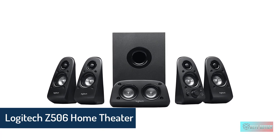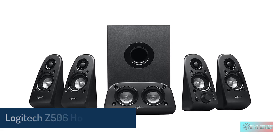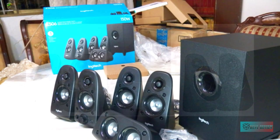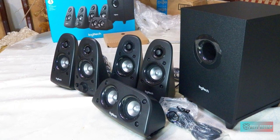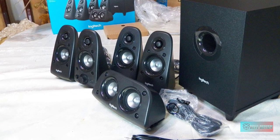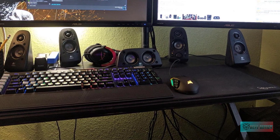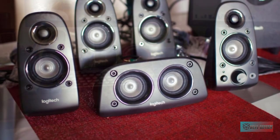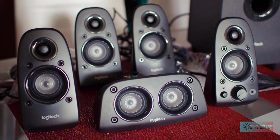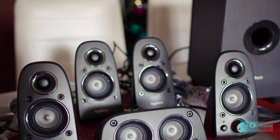Logitech Z506 Surround Sound Home Theater Speaker System. Place yourself in the middle of the action with this 5.1 speaker system that includes left, right, and center channels, two rear satellite speakers, and one subwoofer. Enjoy an immersive theater experience in the comfort of your home. 150 watts of room-filling sound — 50 watts peak / 75 watts RMS power system with a down-firing subwoofer provides big, bold sound to any seat in the room.